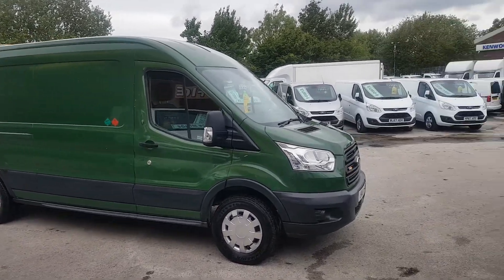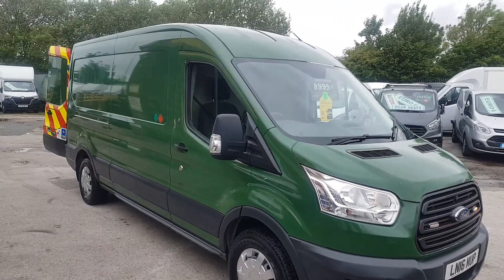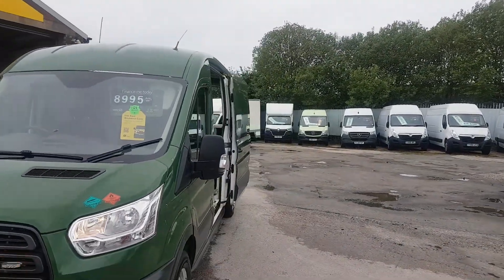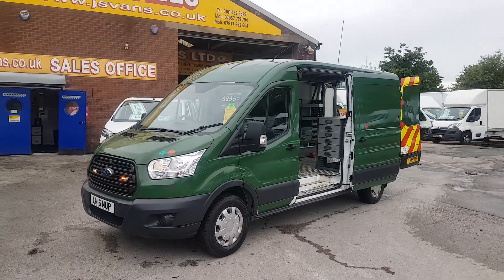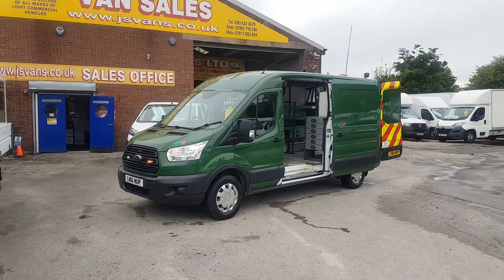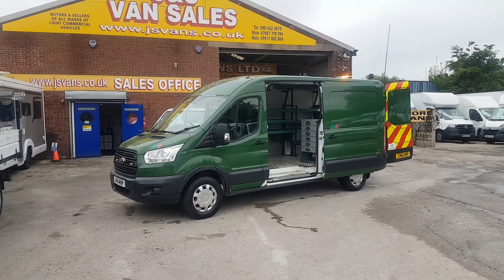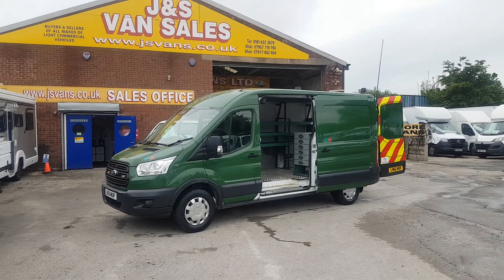Welcome to J&S Commercial Van Sales Limited. This one is the 2016 long wheelbase Ford Transit T350 panel van, 125 long wheelbase medium roof, one owner, come direct from Murphy Contracts in their company colors. Nice clean van all round, with a side door.